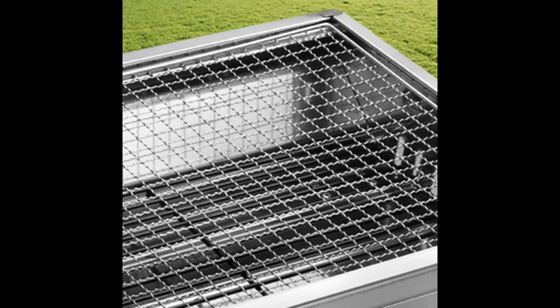High-quality stainless steel — you want your grill to last. Ours is made using rust-resistant stainless steel to do just that. Enjoy years of use knowing that your grill is constructed using the best material.